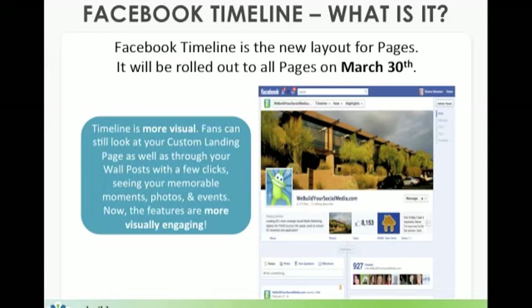So what is the Facebook timeline? Facebook timeline is something you probably are already familiar with from your personal profile, but it will be the new layout for pages and it will be rolled out to all pages starting March 30th. So it's probably a good idea for you to acclimate to all of the design changes and the new locations before you're forced to adjust.